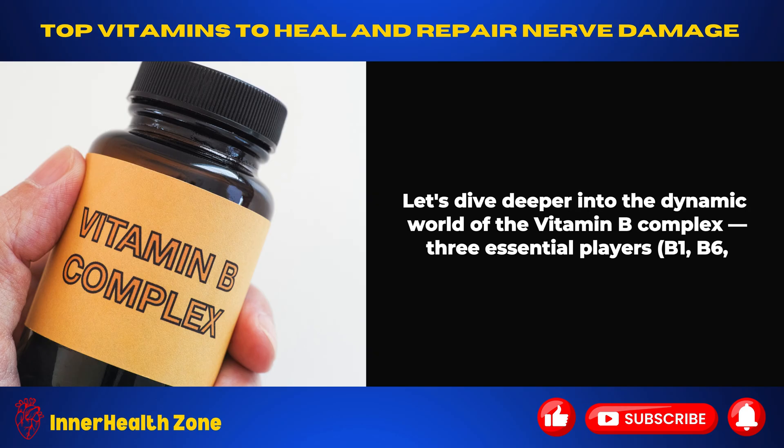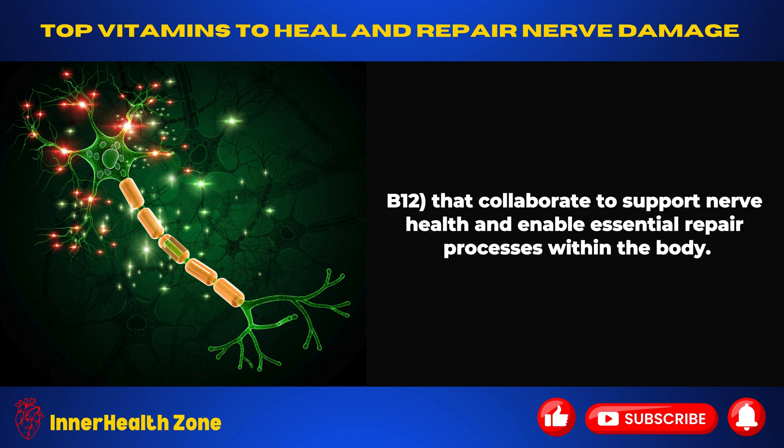Let's dive deeper into the dynamic world of the vitamin B complex — three essential players, B1, B6, and B12, that collaborate to support nerve health and enable essential repair processes within the body.